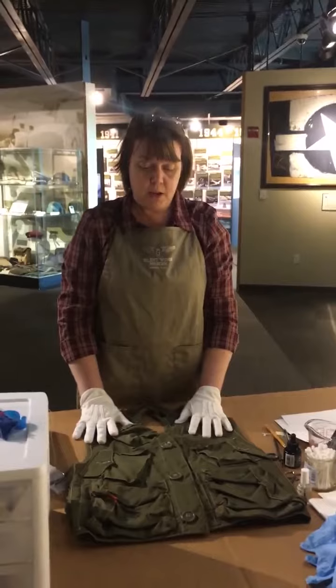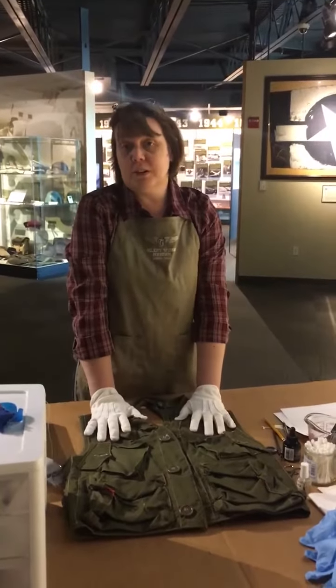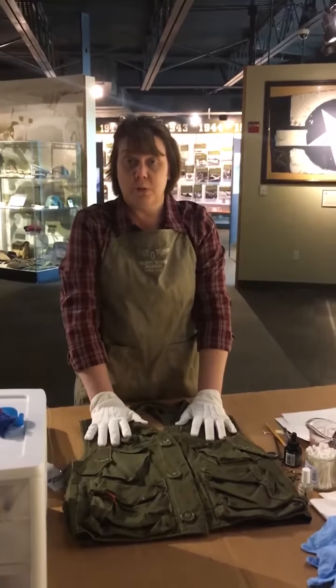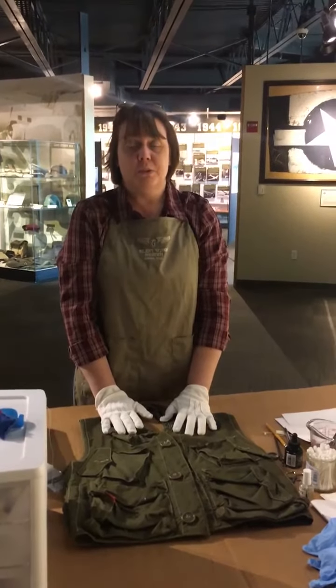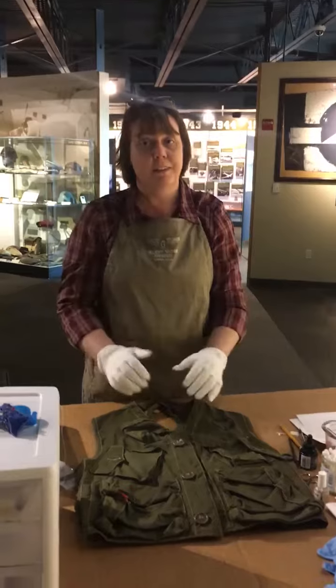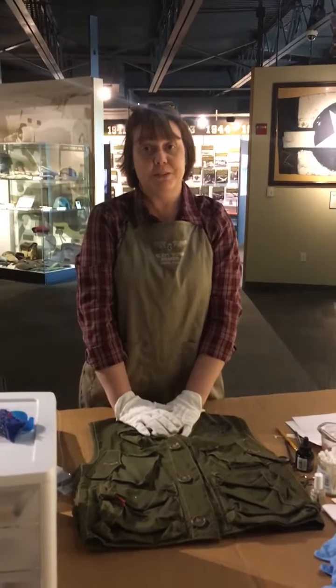The whole point of our collection is to tell the story of the United States World War II Glider Program, so everything that's on exhibit tells a little tiny piece of that story. So when we open back up again, come and see what we've got that tells that story.